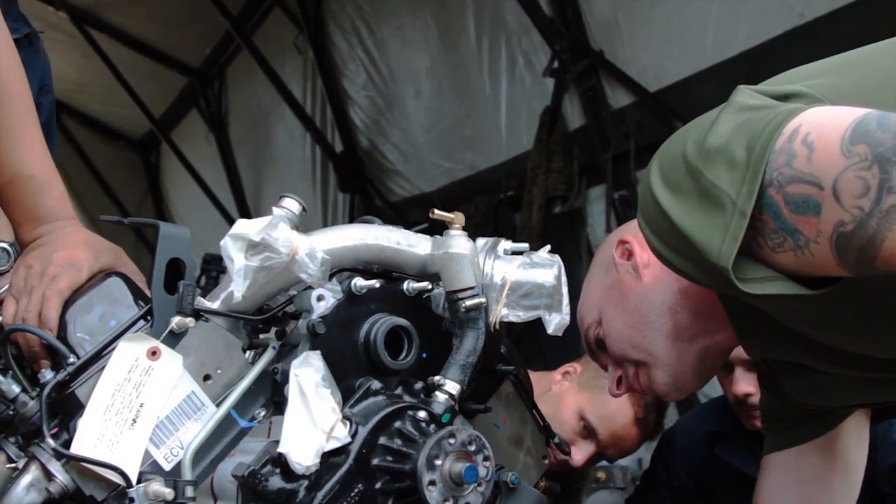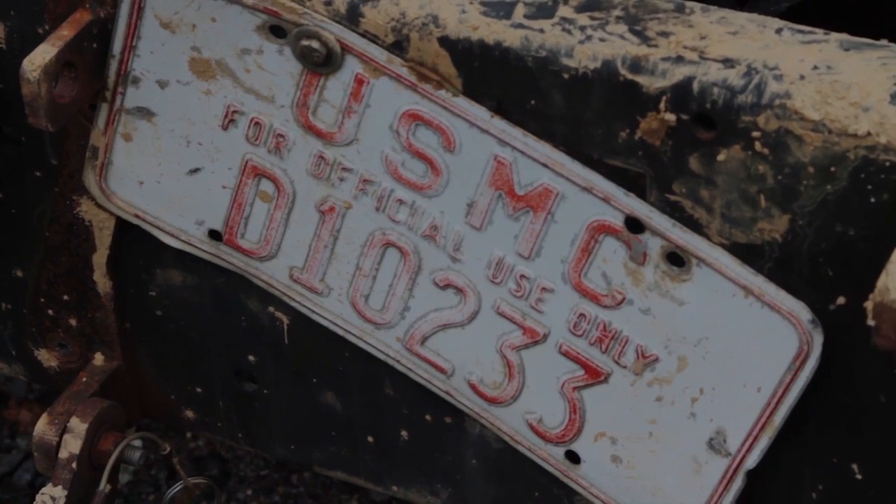Coming to Korea with 12th Marines has been pretty interesting. It's been fun so far — hopefully the weather will break and we'll get some good sunlight and dry everything up.